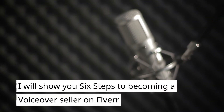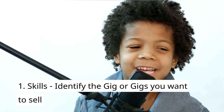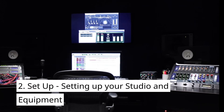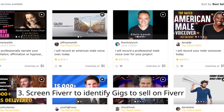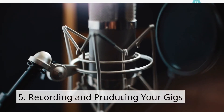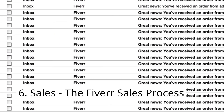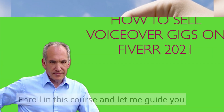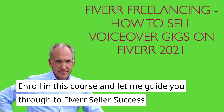I will show you six steps to becoming a voiceover seller on Fiverr. Skills — identifying the skills or gigs you want to sell. Setup — setting up your studio and equipment. Screening — Fiverr to identify gigs to sell on Fiverr. Gig creation — step by step. Recording and producing your gigs. And then the whole Fiverr sales process. So what are you waiting for? Time is money. Enroll in this course and let me guide you through to Fiverr seller success today.